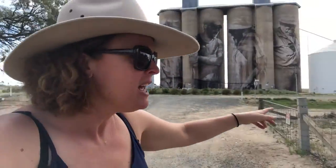Jobon reports live. Behind me are the Brim silos that are on the Silo Art Trail. I'm here in northwestern Victoria in a place called Brim. Now this is a very interesting silo because there's four of them here.